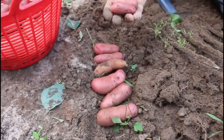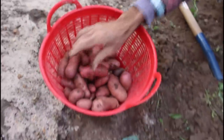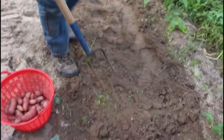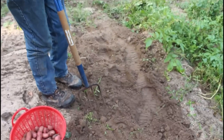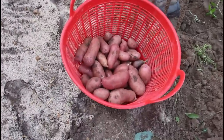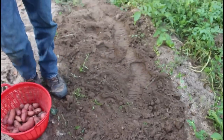Six large and two medium ones, off one plant. I've only done maybe four or five plants and I've already harvested a quarter as many as I did of the red Norlands off of a 90-foot row. We're excited.